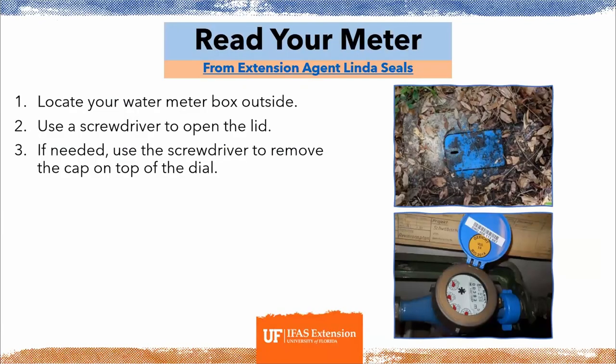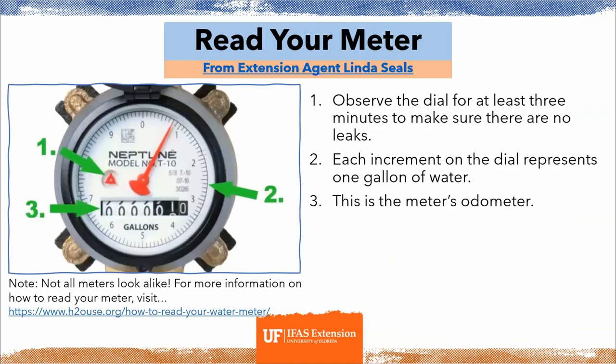Moving on to how to read your water meter. You can look at your water meter box outside — typically it's buried and might be covered with some dirt. You can use a screwdriver to open the lid, and if needed, also use a screwdriver to remove the cap on top of the dial. It should look round with numbers zero through nine on the dial.